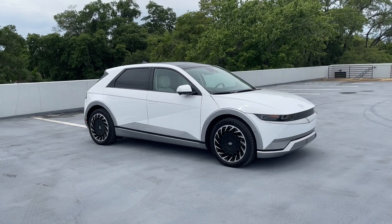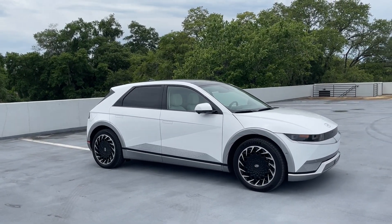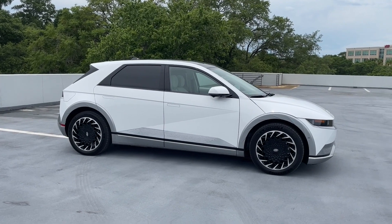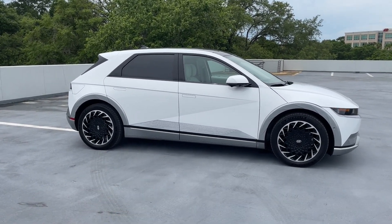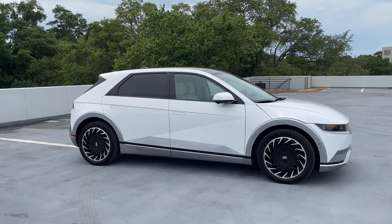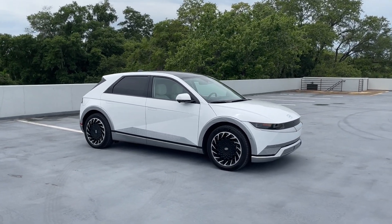This car rides on Hyundai Motor Group's eGMP platform. It is an electric-only architecture — there are no gas-powered versions — so we do have the battery there in the floor. It supports an 800-volt architecture and some of the most interesting styling that you will see on any electric vehicle sold today.